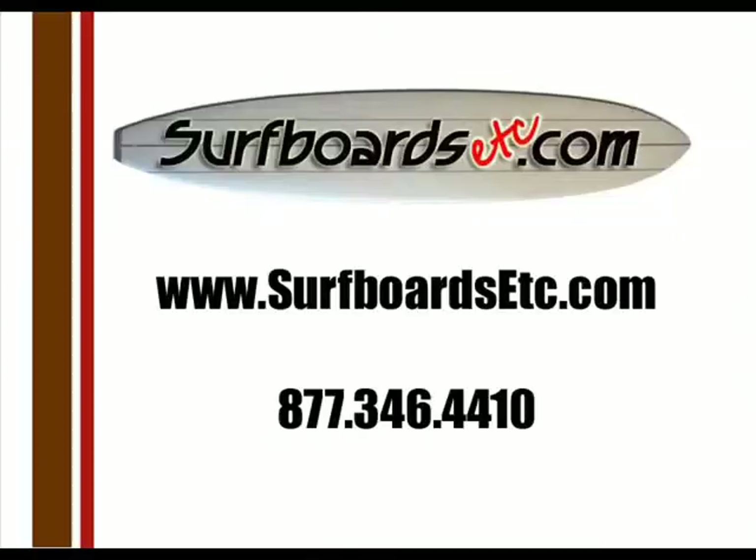Thanks for watching. Check out these and other great products at surfboardsetcetera.com.